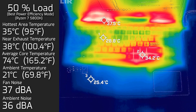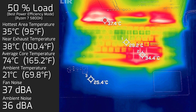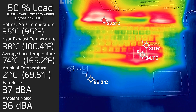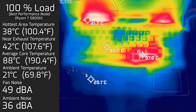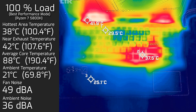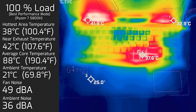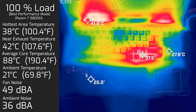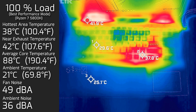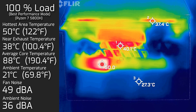At 50 percent load, the hottest area on the keyboard measured at 35 degrees Celsius, fan noise stayed at 37 decibels, and the average internal core temperature was 74 degrees Celsius. At 100 percent load, the hottest area on the keyboard measured at 38 degrees Celsius, fan noise hit a maximum of 49 decibels, and the average internal core temperature was 88 degrees Celsius.